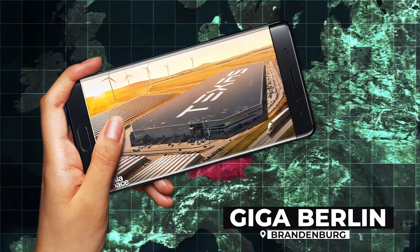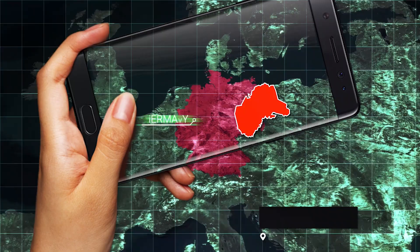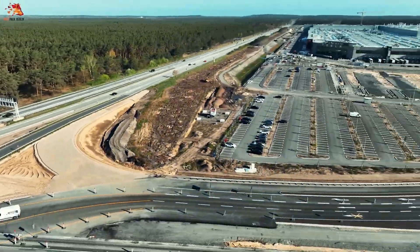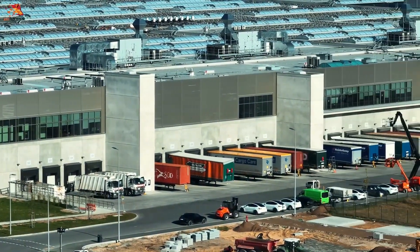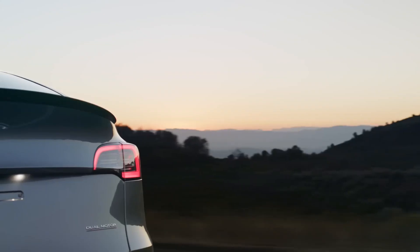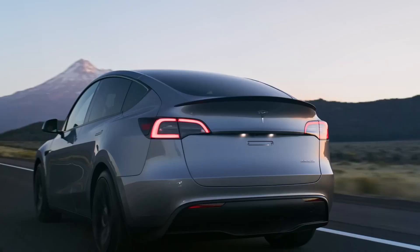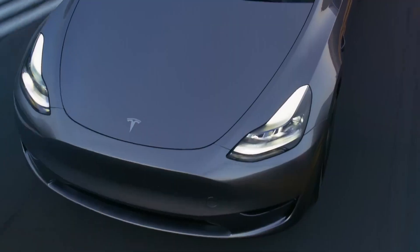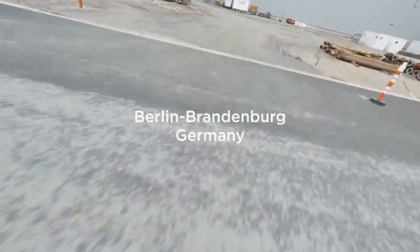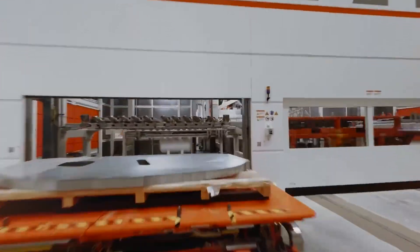Gigafactory Berlin. Gigafactory Berlin-Brandenburg, also known as Giga Berlin, is Tesla's manufacturing plant located in Grünheide, Brandenburg, Germany. The story begins in 2019 when Elon Musk himself announced the birth of this factory. Construction started in 2020. Gigafactory Berlin is a state-of-the-art facility that produces batteries, battery packs, and powertrains, and assembles the Tesla Model Y. The factory was set to start production in late 2021, with plans to eventually churn out an astonishing 500,000 cars every year. It's conveniently located just 35 kilometers southeast of Berlin, close to the Berlin-Brandenburg airport — a hub of innovation right at your doorstep.